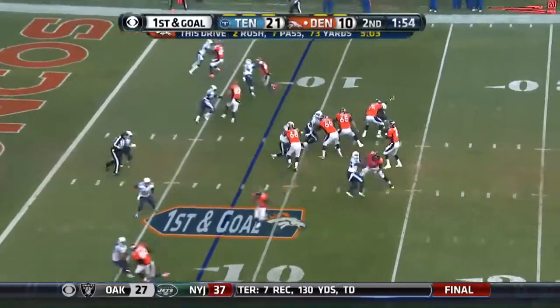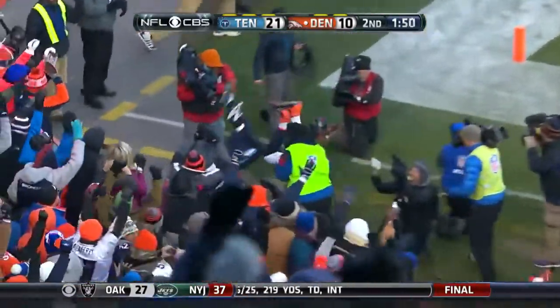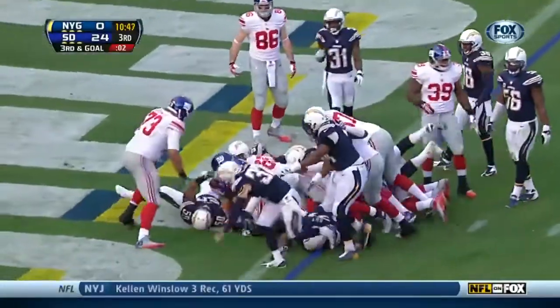That's a first and goal for the Broncos. For the end zone, Julius Thomas! Touchdown! And Manning fires in, touchdown! Illis giving backfield with the fullback Connor. It is Illis! Tries to go over the top — it's a touchdown!